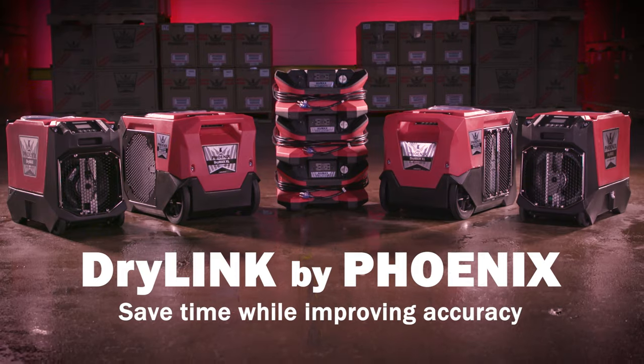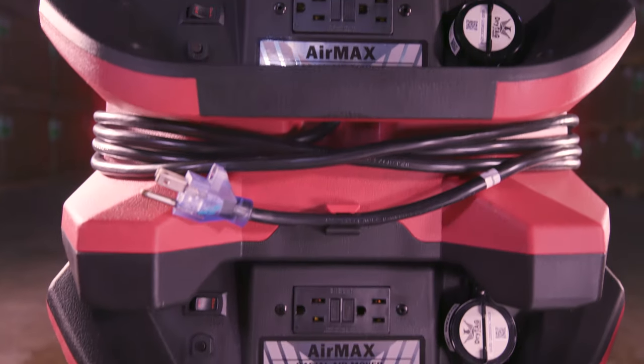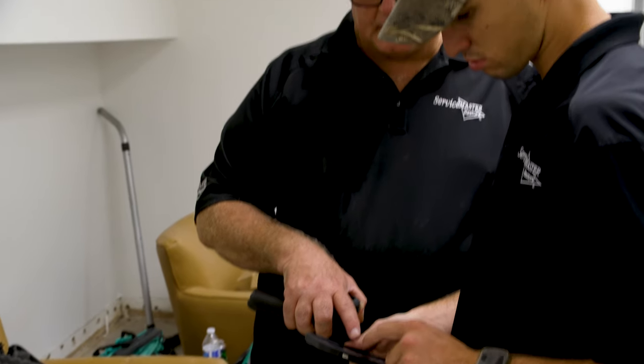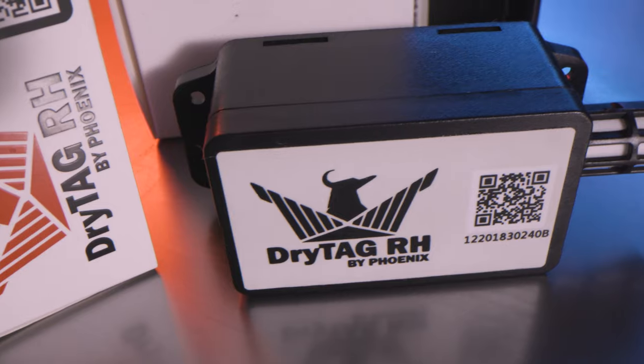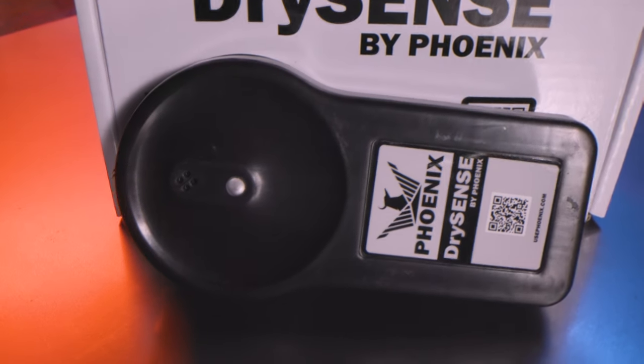Phoenix Restoration Equipment's mission is to create products and tools that save restoration professionals time, money, and hassle during every step of a drying job. After identifying challenges restorers face during the documentation and billing phases of their jobs, we set out to develop the DryLink ecosystem — a Bluetooth-enabled productivity and equipment management system.